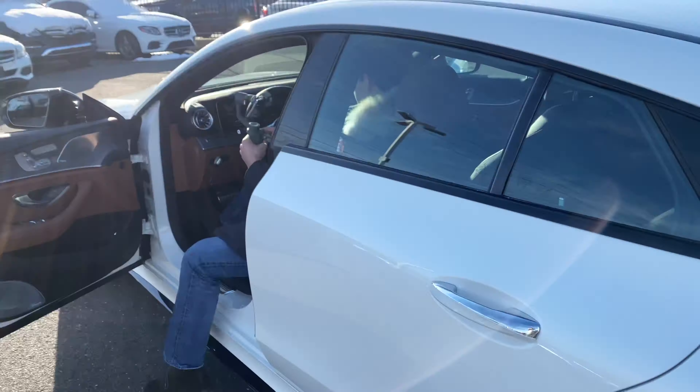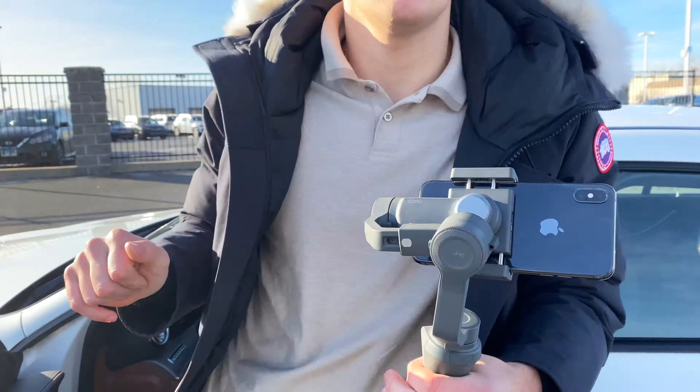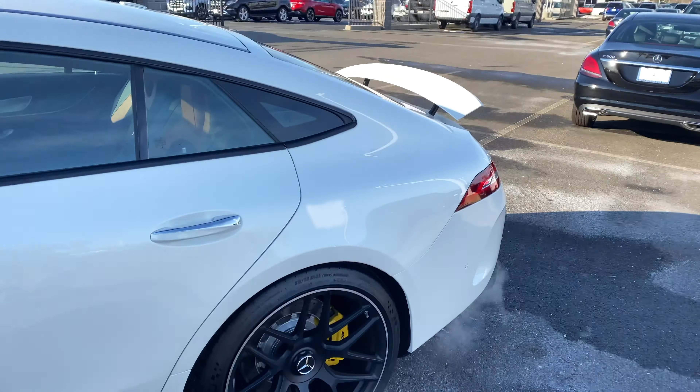That sounds really nice. That's weird how it revs, though — it cuts you off at 3,000. I don't like that. The Mustang can rev as much as you want.